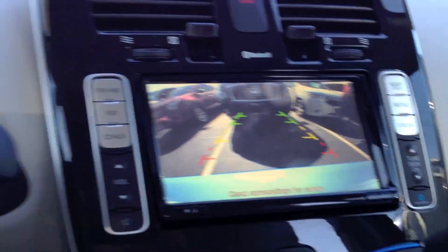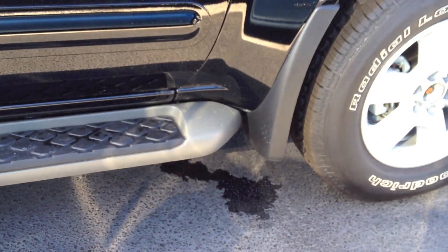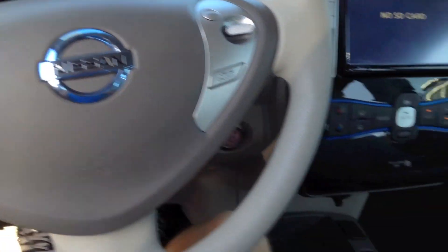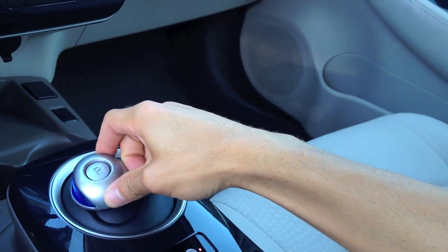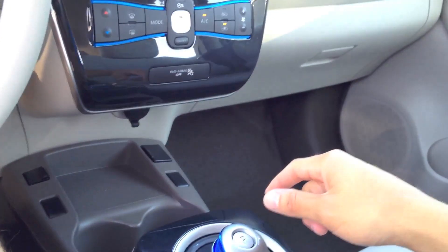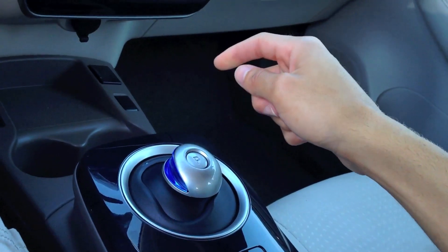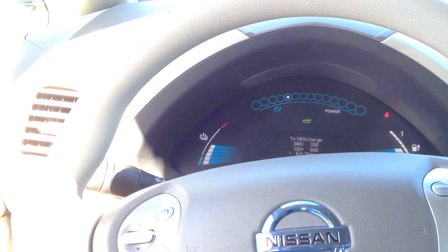It has a backup camera, you can see. There's also an exterior chime — that's very helpful because you really can't hear this car at all when it's going in reverse. That is so helpful. I so wish I could just launch this car and see if it could burn out — that would be so funny.